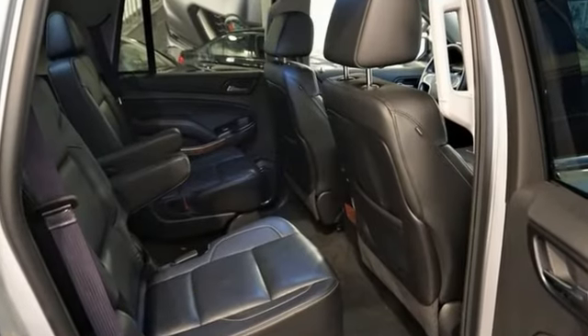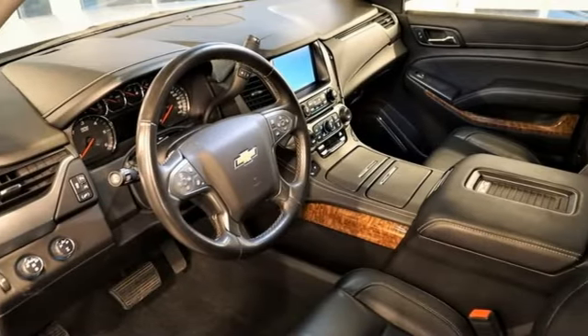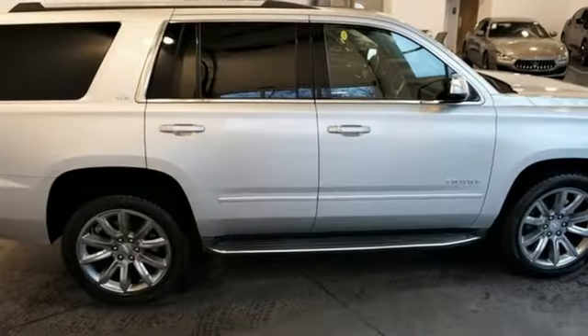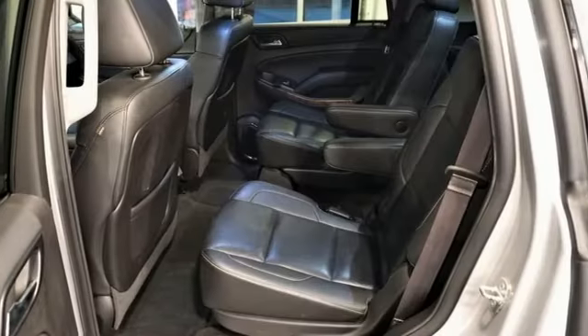It comes with all the amenities you need: entertainment system with Blu-ray, power heated mirrors, heated and ventilated leather bucket seats, auto-dimming rear view mirror, doors and push-button start proximity key.